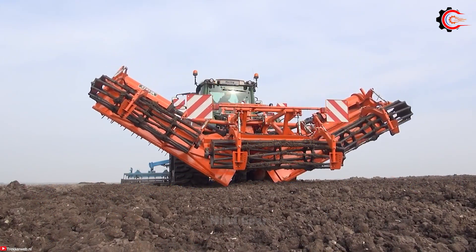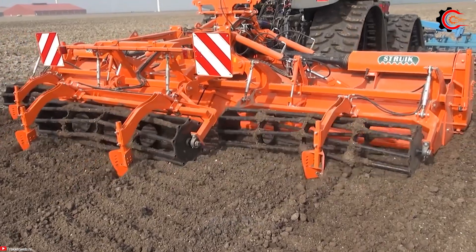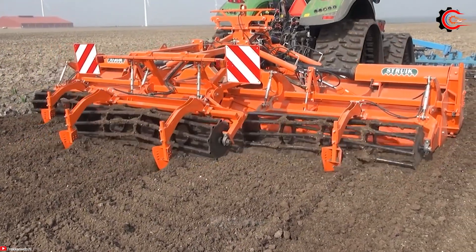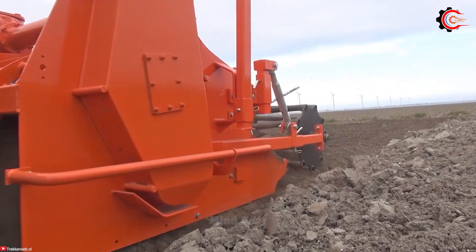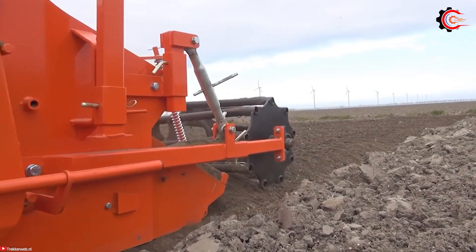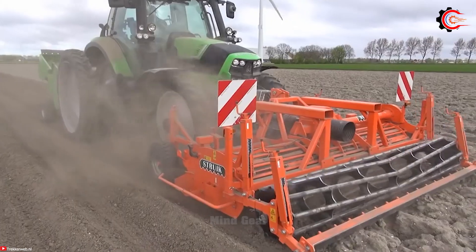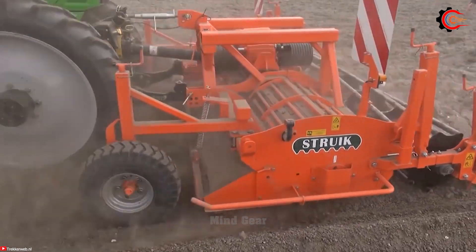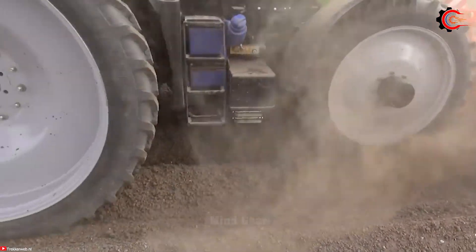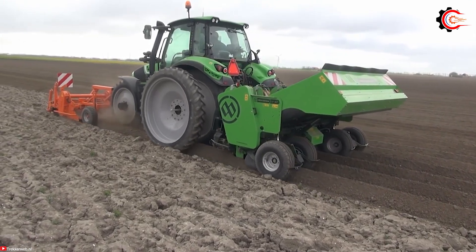The 4RF310 is a high-performance tool designed for precise planting and bed preparation. With advanced features and technology, it delivers efficient and precise operation in the field. Equipped with durable components and a sturdy frame, it can handle a wide range of soils and harsh conditions. Its adjustable working width and depth offers the flexibility to adapt to different field sizes and farming requirements.